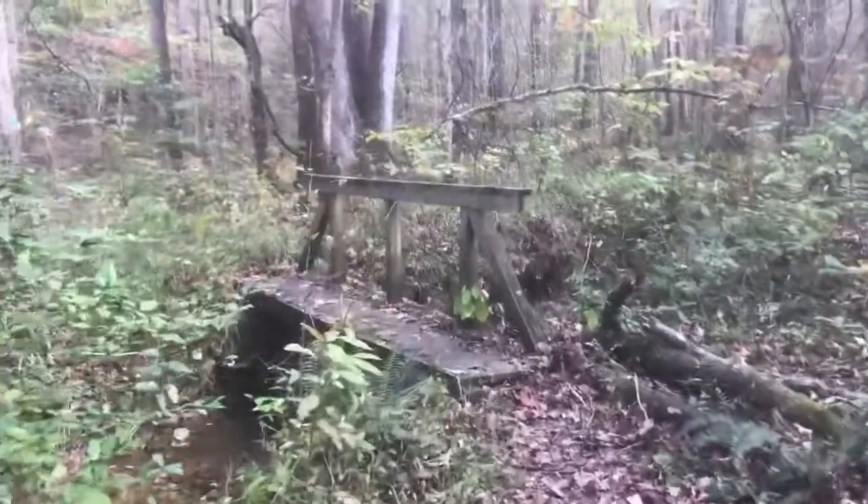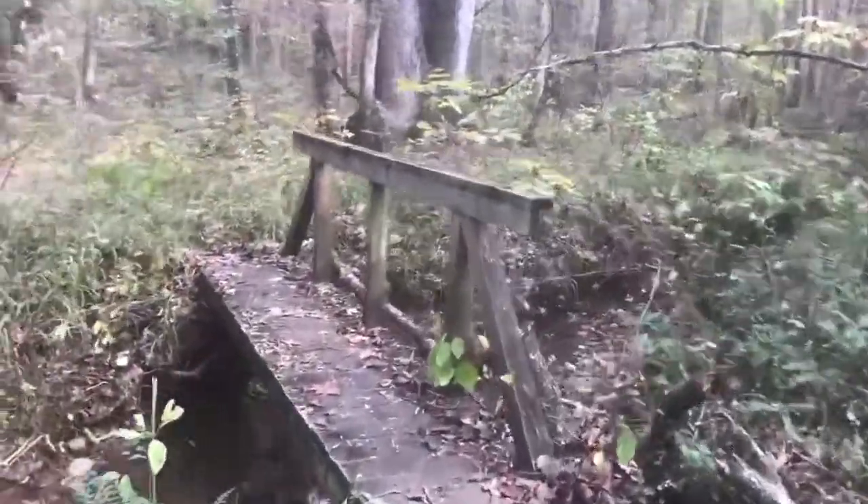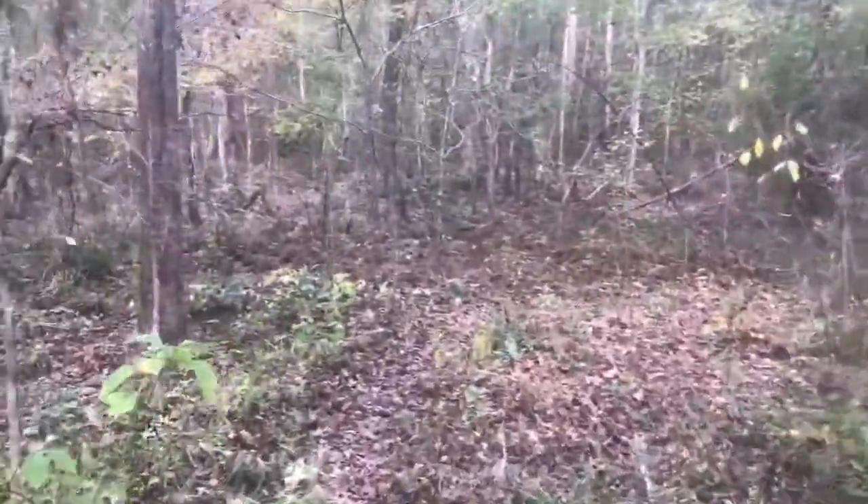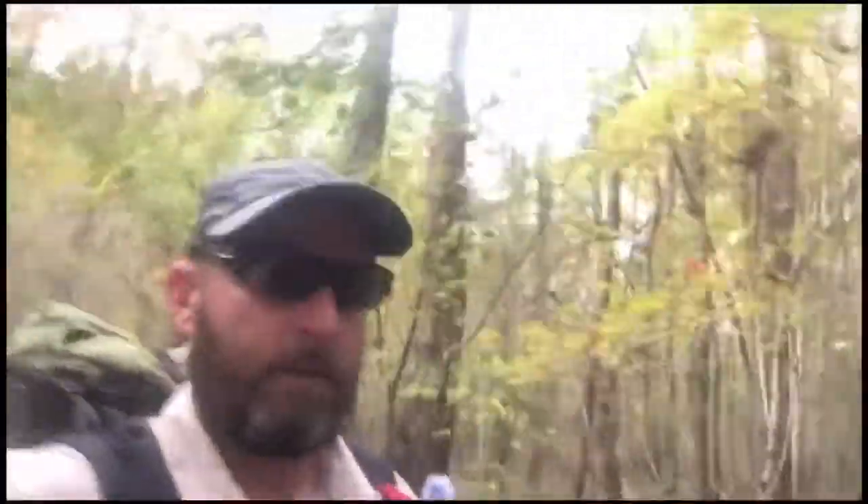My first real bridge on the whole trail and I'm almost 100 miles in - just over a little creek. Just after that bridge I officially passed my first 100-mile spot. Almost one-third of the way done, and by the time I get to town today I'll be exactly one-third of the way done. Not bad for seven days!